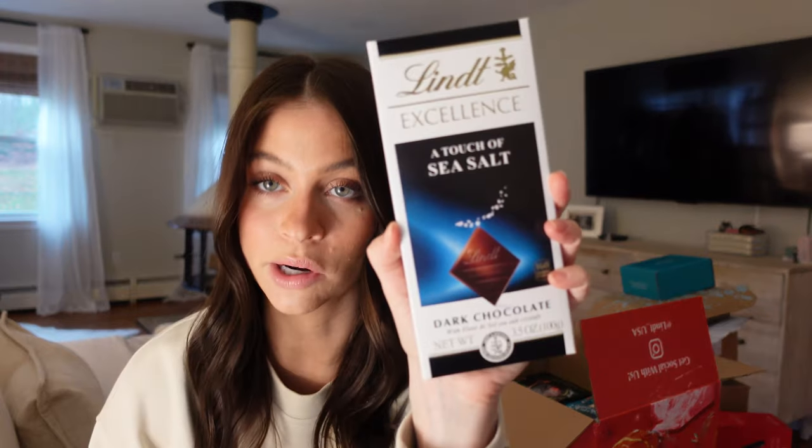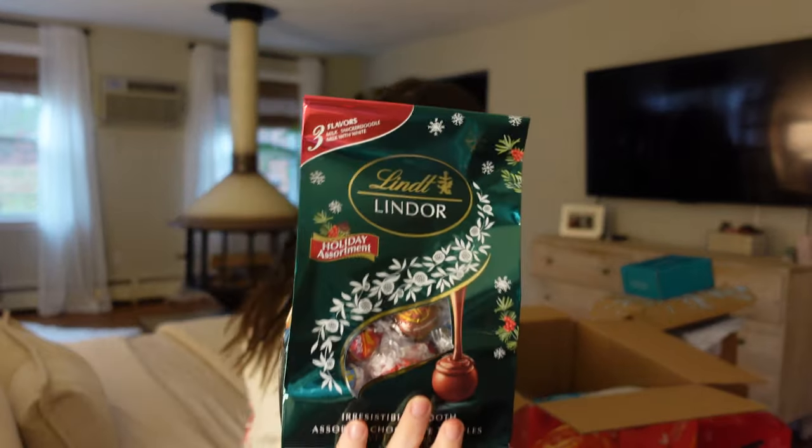There are dark chocolate bars with a touch of sea salt — this one is 77% cocoa, or is it cacao? I feel like those are two different things but I always get them confused. And then there's milk chocolate and hazelnut — there's just so much, I'm going to show you everything.